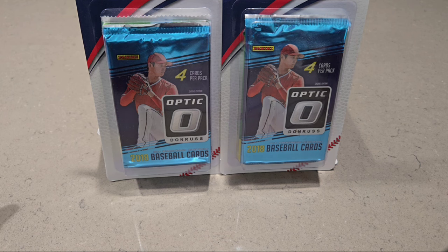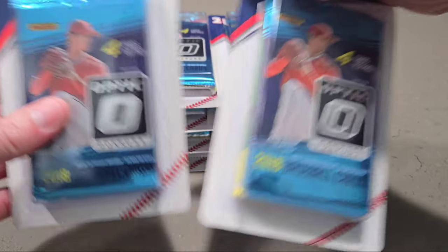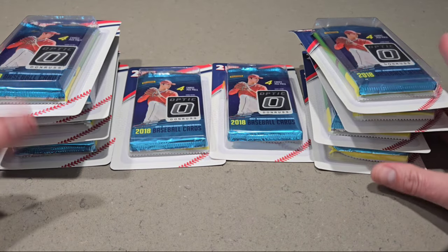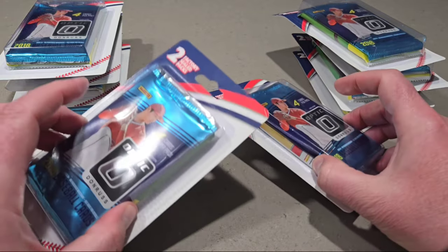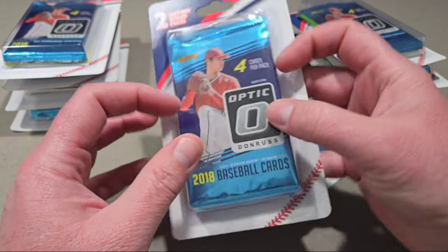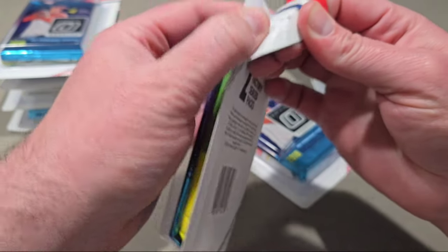I stopped by the Walgreens and got some of these — in fact, I got ten of these bad boys. So I'm going to rip these open. Behind them it looks like there's Series 2 from 2022, and this must be Heritage from 2022 as well, so I'm going to rip all these open.